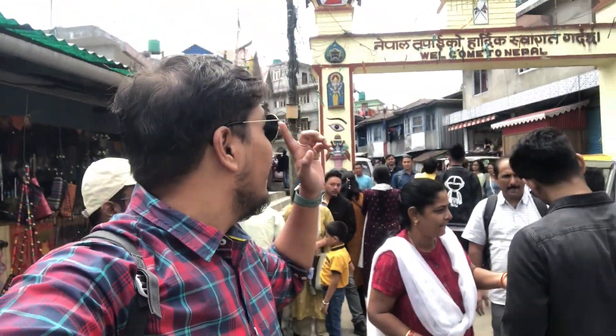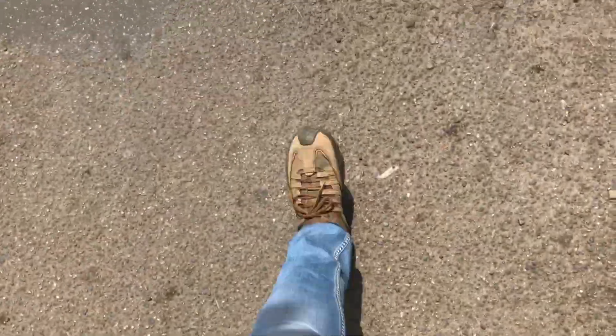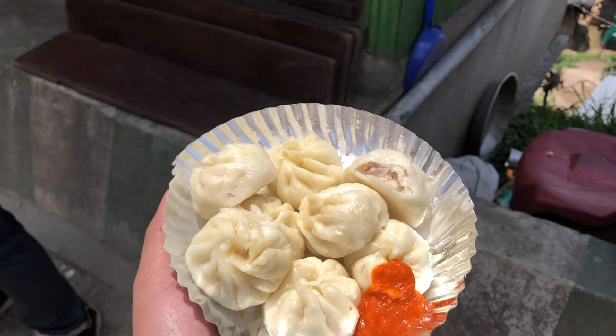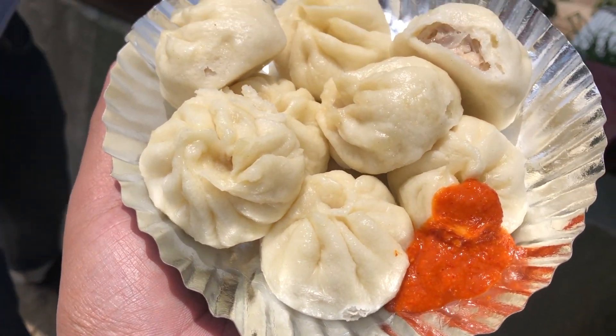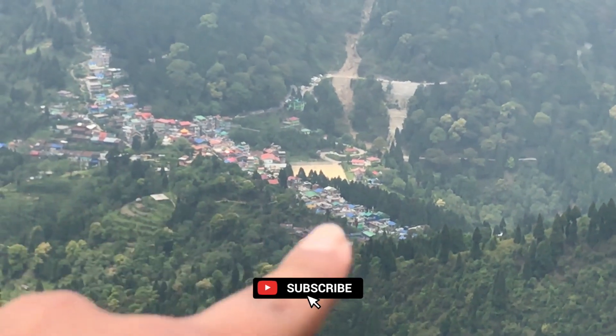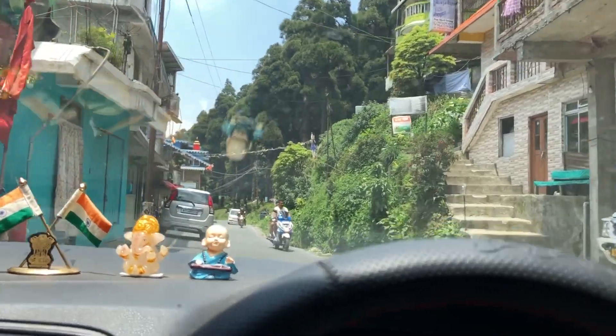You could see the entry of Nepal — so now we are entering Nepal. We didn't have our breakfast, so we are having some momos — 8 piece momos. Those are all the small houses of Nepal. You could see this is Max Zone, this place is known as Lepcha Jagath. This is also a small town.